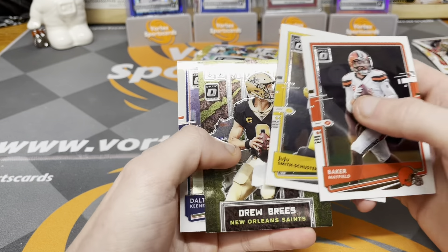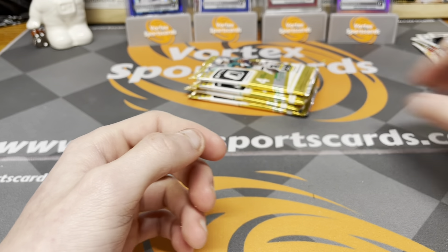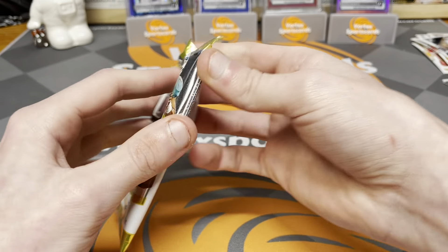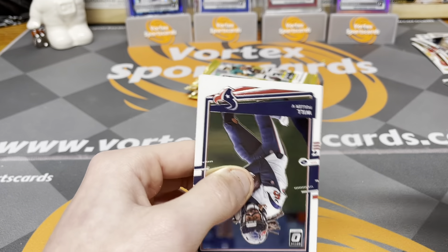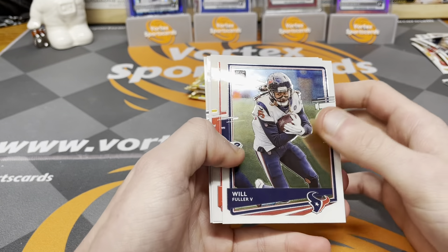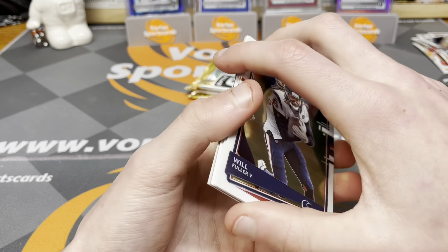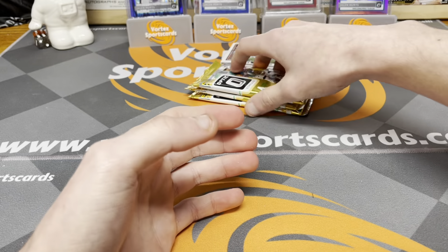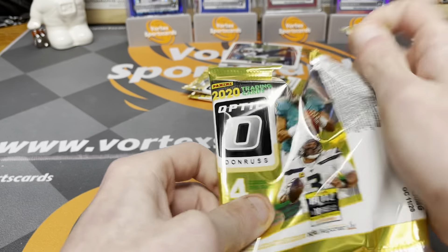Four packs left. Dak, Jimmy G, JK Dobbins bronze — and a Michael Pittman Jr. This is a nice card, that's definitely going to help us out. These megas are looking really nice. Pack seven: Will Fuller, Tyreek Hill. And this is our auto right here — I don't think it's a rated rookie so I might be about to cry. We're going to look at it last. This is probably going to be our mem card.